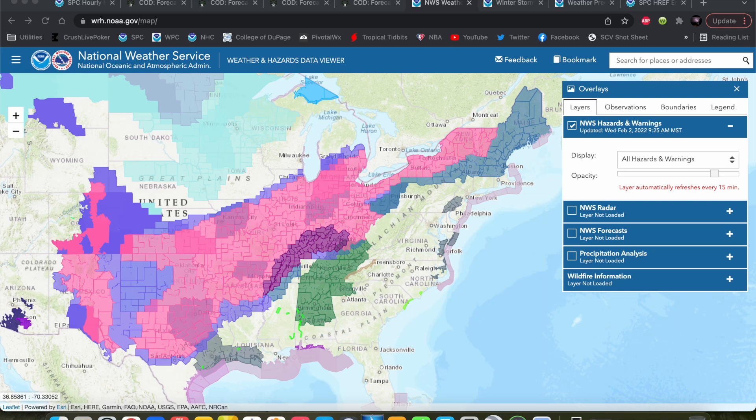Hey everybody, my name is Trey Greenwood, and today we're going to do a little forecast discussion on this pretty potent winter storm that is slated to impact much of the country from the southern plains all the way up through the northeastern tip of the U.S. It's actually already begun for some of these spots from the southern plains up into the Midwest. I wanted to do a discussion on what's going on now, why we're going to see this winter storm, and just what you can expect for your area.